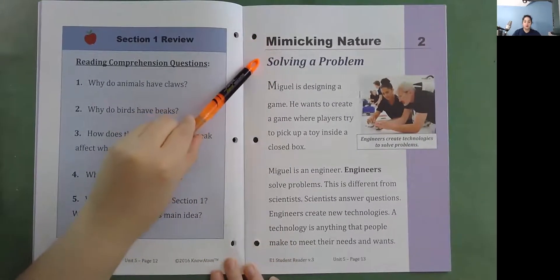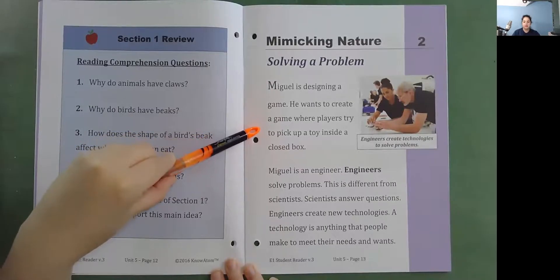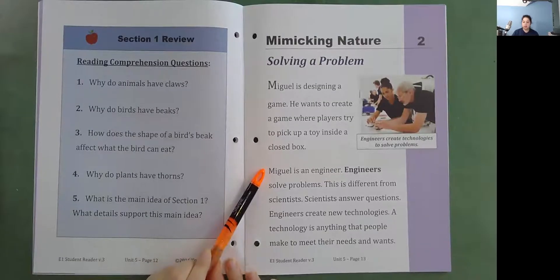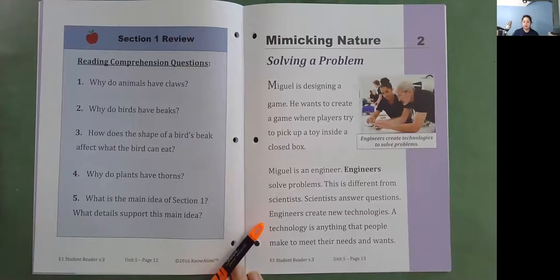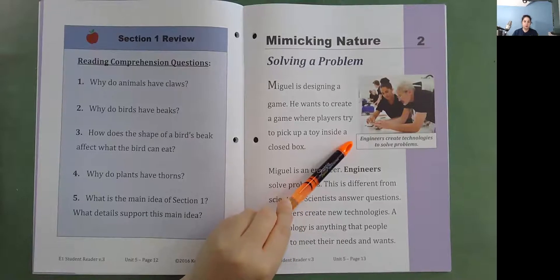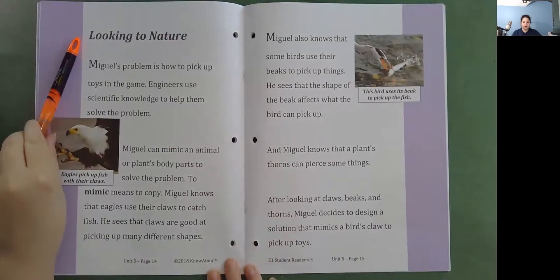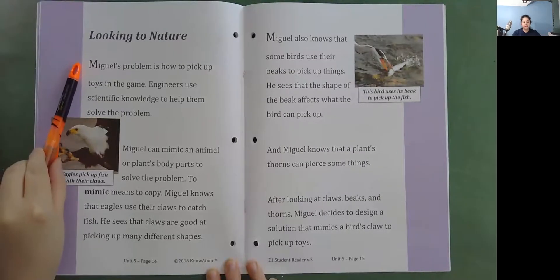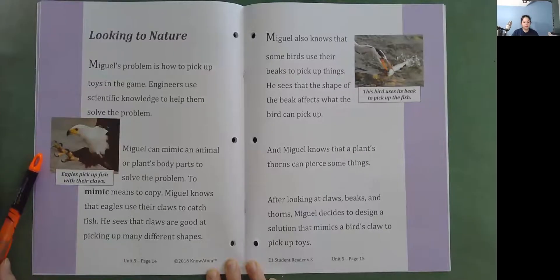Mimicking nature, solving a problem. Miguel is designing a game. He wants to create a game where players try to pick up a toy inside a closed box. Miguel is an engineer. Engineers solve problems. This is different from scientists — scientists answer questions. Engineers create new technologies. A technology is anything that people make to meet their needs and wants. Engineers create technologies to solve problems.